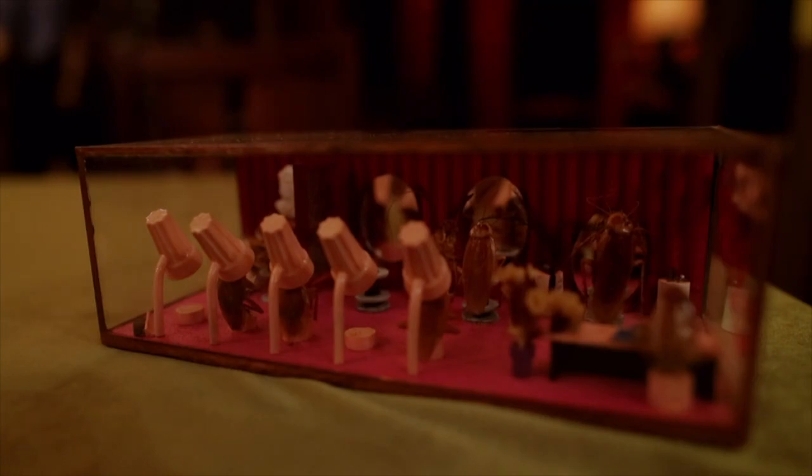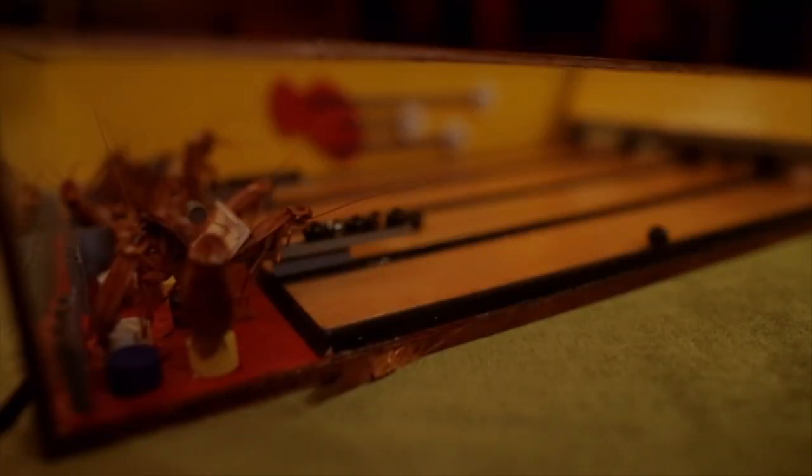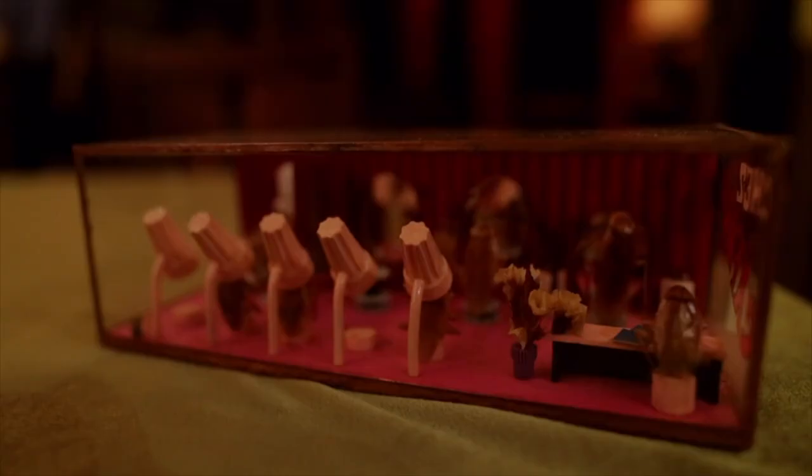Then everything moves very quickly. The media takes an interest in Ricky's creations, which end up on postcards. Soon dioramas are being sold across America, and an artistic creative process becomes a commercial one. These changes don't suit Ricky, who decides to drop everything to pursue a more ambitious project.